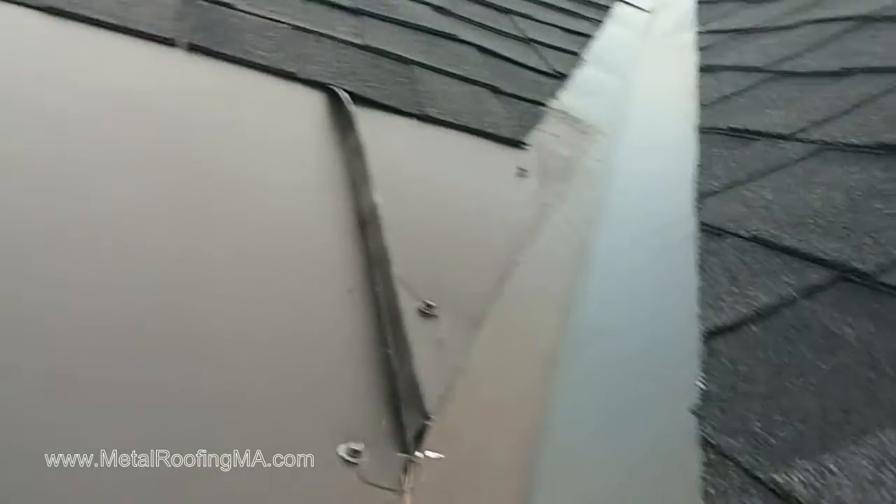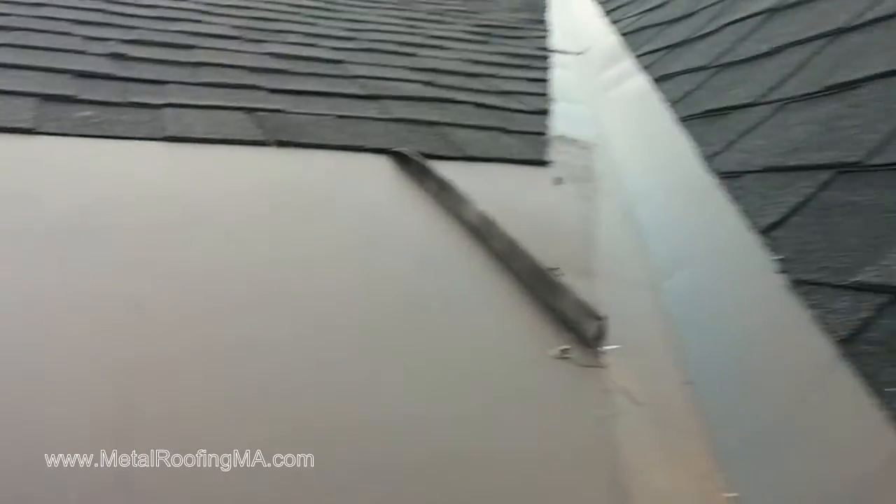The homeowner just noticed this and asked us to take a look, so we're going to lift one of the screws to see what's going on under it and we'll report back.